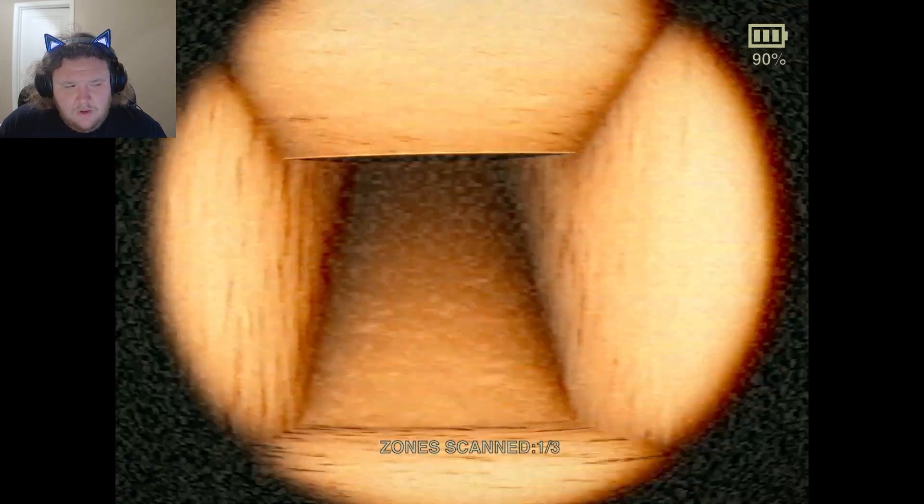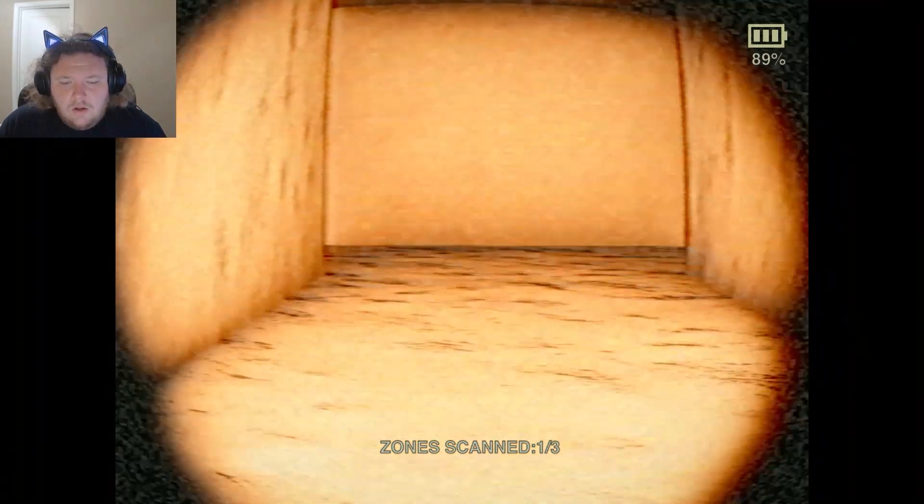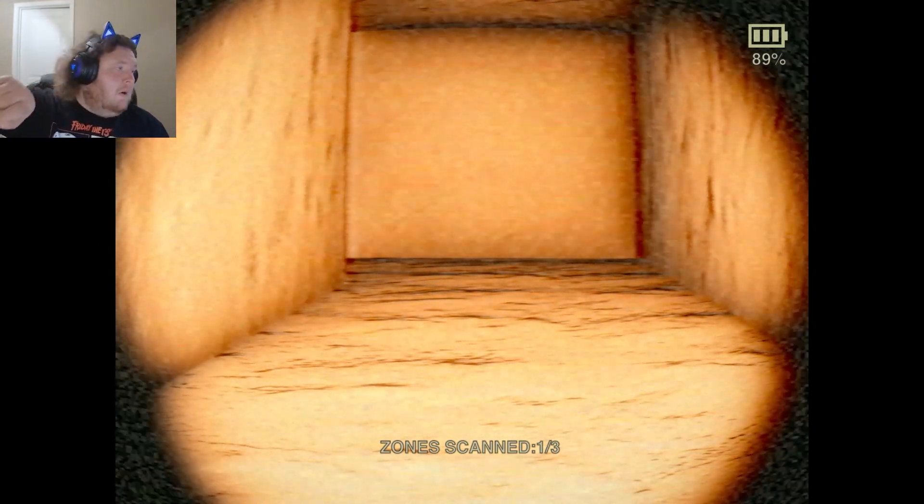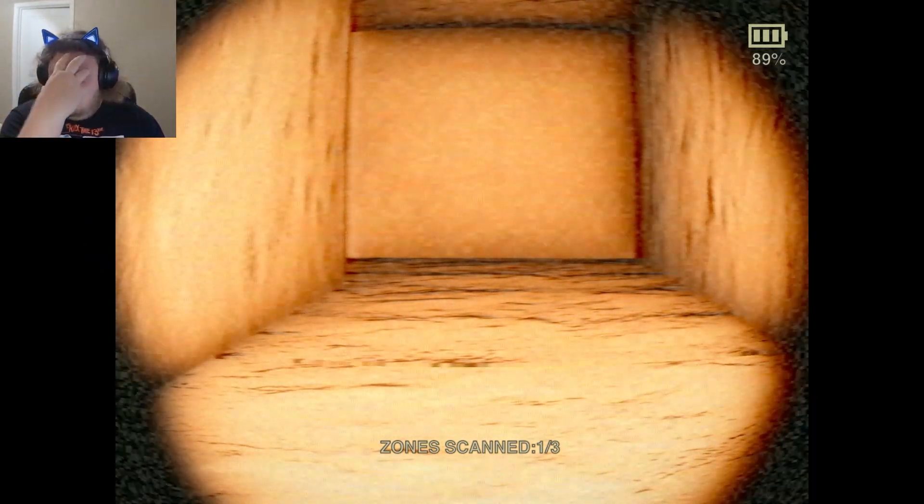Do we want to go down? Let's go down here, chat, see what we can find. There's two more zones to be found. I'm scared I'm gonna rotate this damn rover and there's gonna be something right here in front of my face ready to eat me. Oh, hell nah.